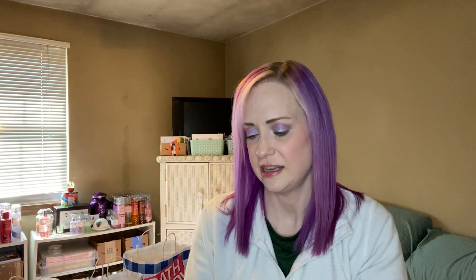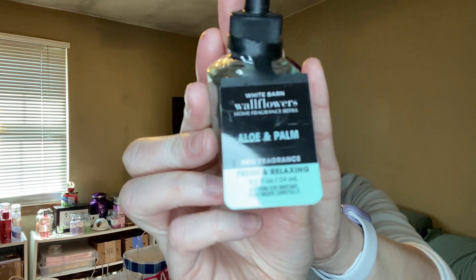I must have gotten two of these — here's another Vanilla Plus Musk with notes of whipped vanilla, soft cedarwood, and suede musk. I got an Aloe and Palm — I wasn't really drawn to this scent but a lot of people were picking it up so I decided to give it a try. It has fresh palm leaves, clean eucalyptus, and vetiver woods. I kind of like that neutral collection's body care in that scent.